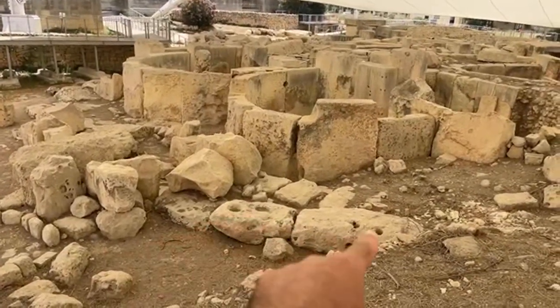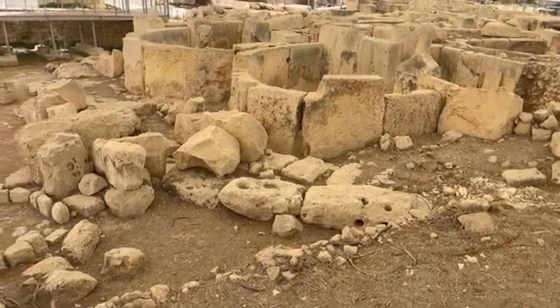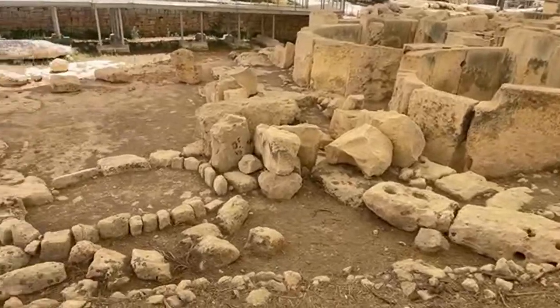These holes, divots, or cavities are a bit of a mystery. No one is entirely certain exactly what they were used for. There are a lot of mysteries here which I'll point out as we go along.